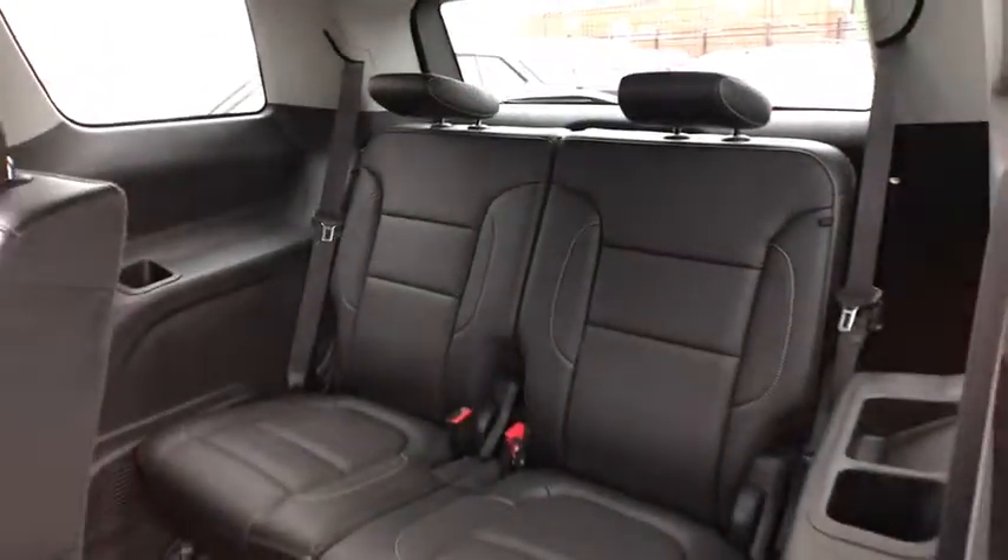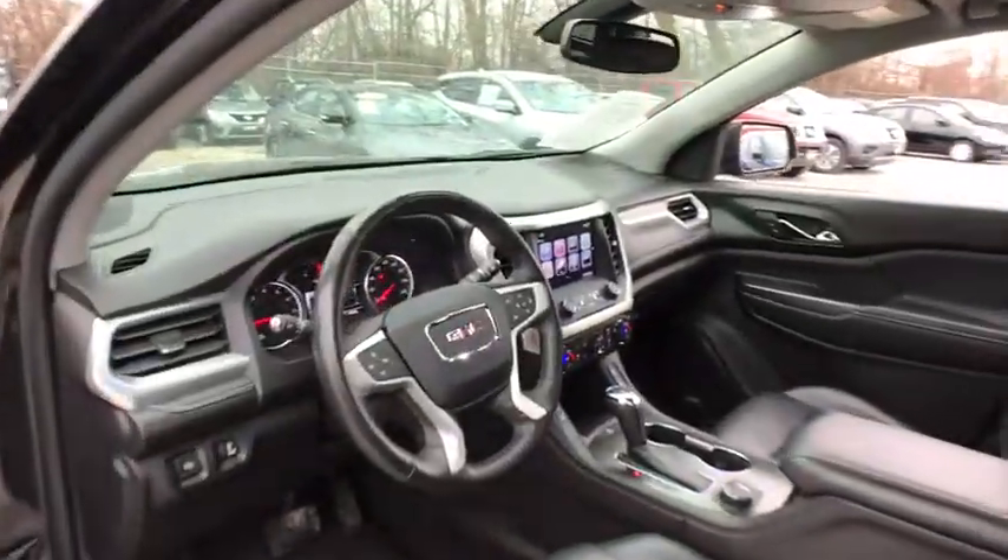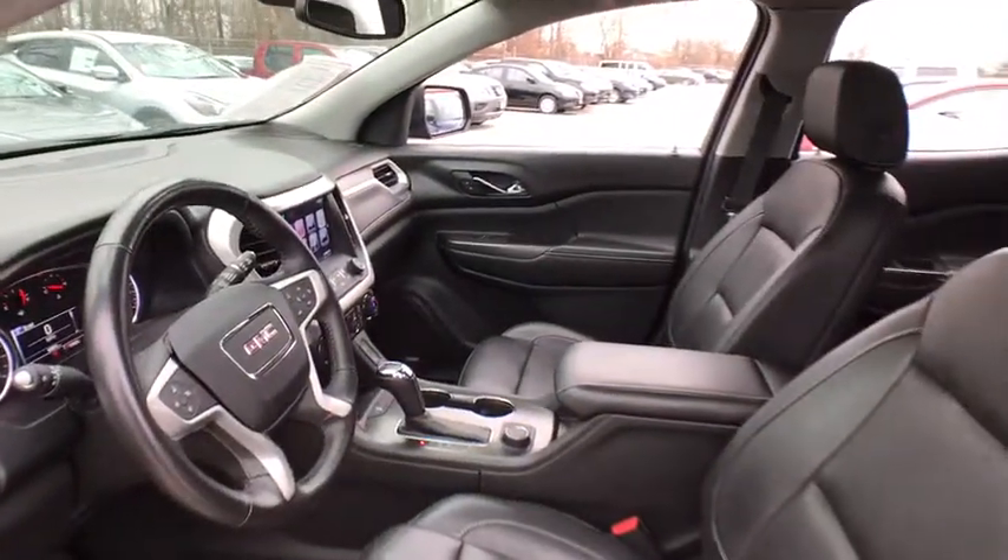Lane departure warning, power liftgate, anti-lock braking system, backup camera, leather-wrapped steering wheel, Bluetooth, adjustable steering wheel, aluminum wheels, keyless start.